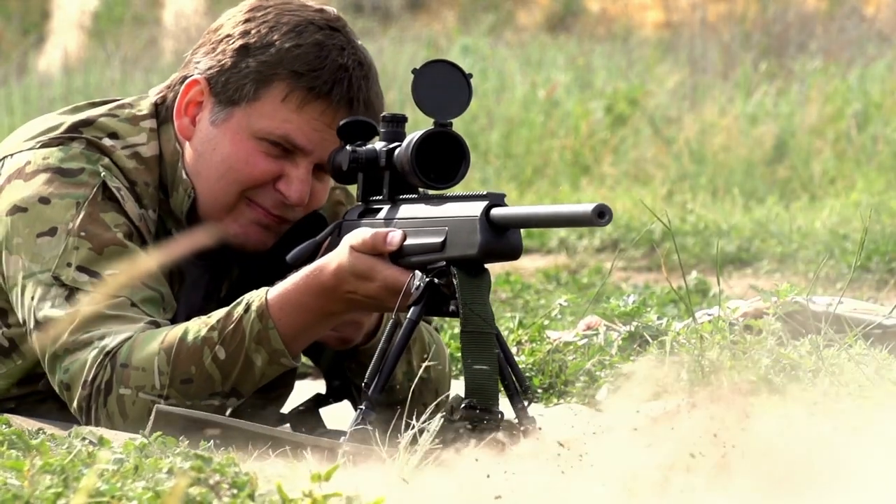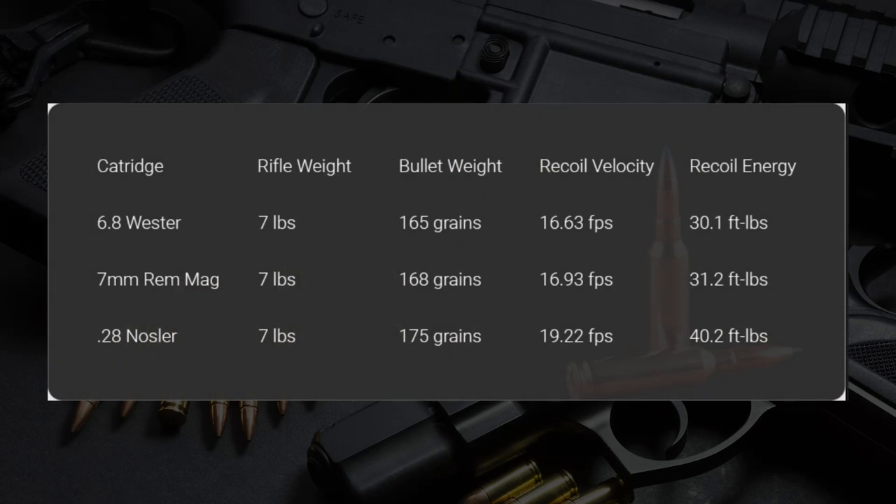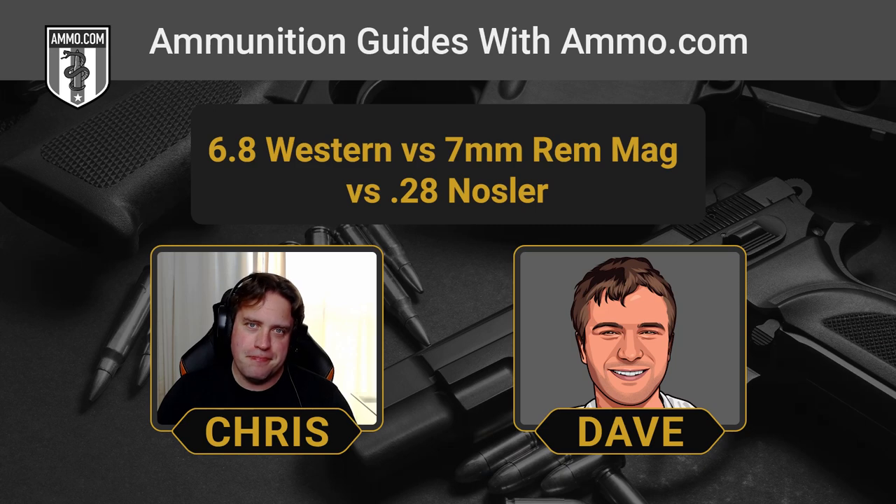Talking about power — the 28 Nosler comes in at a whopping 40 foot-pounds of recoil energy, whereas the 7mm Rem Mag and 6.8 Western are right around 30, which is a lot more manageable. Neither of those are light hitters, but a 33% recoil reduction is significant — and that punishment on your shoulder over time is going to add up.